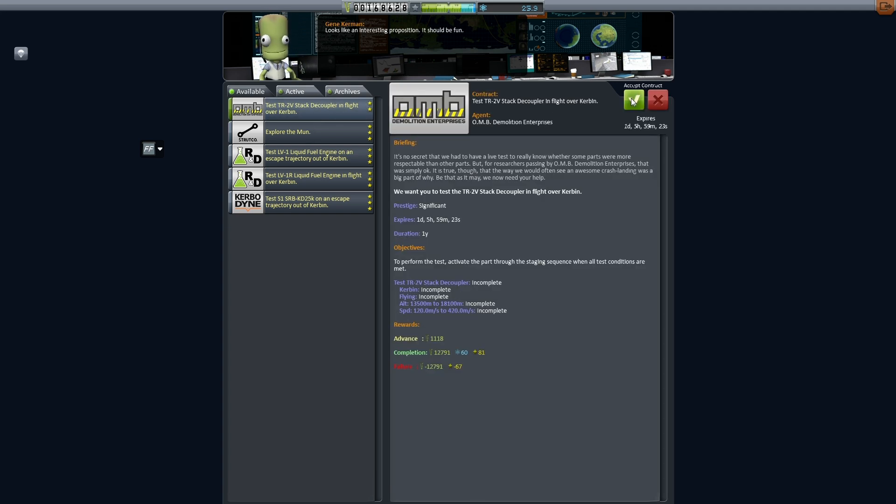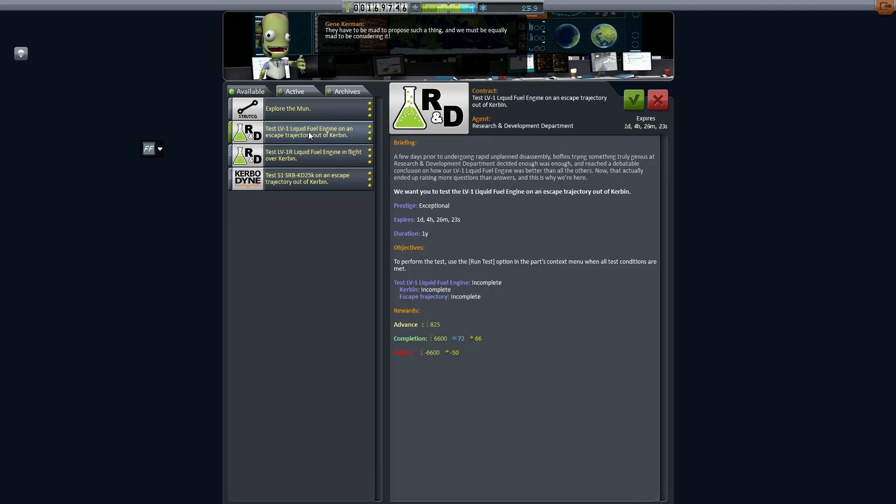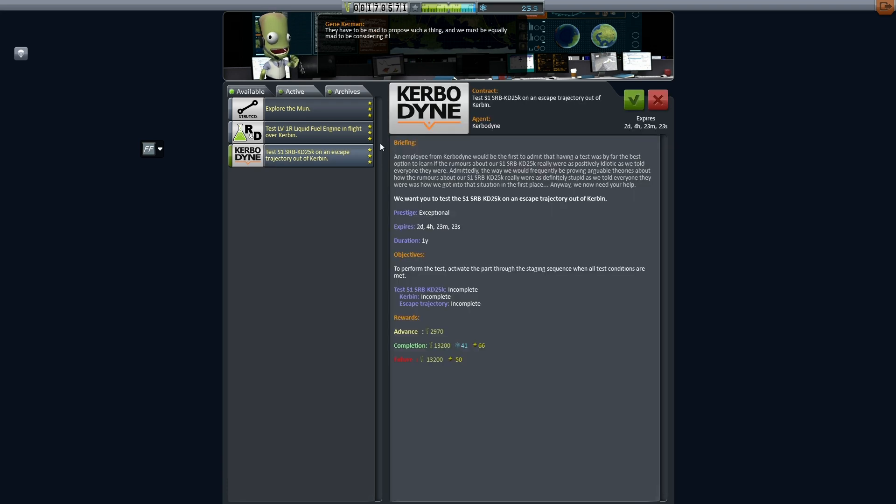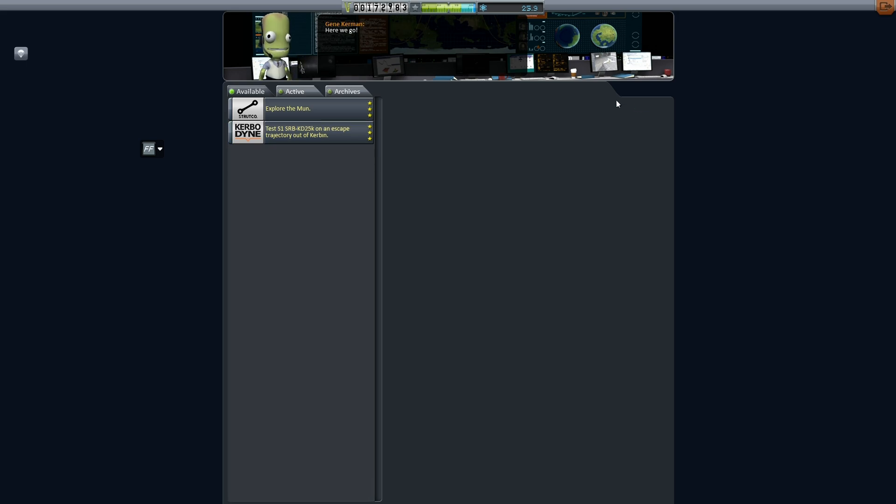This is going to be one of the more technical videos I'll be doing — not so much because there's going to be a whole lot in the way of explanation, but just because there's a lot of testing to be done to get our space program in the shape we're wanting.